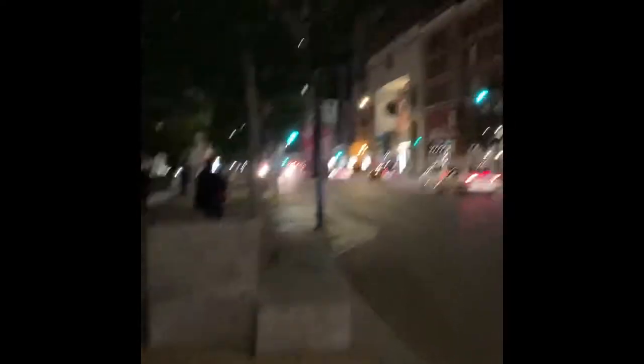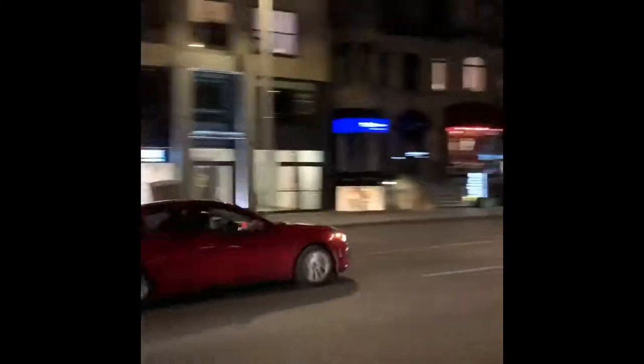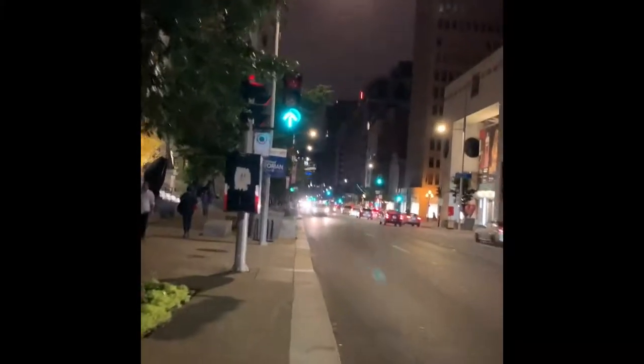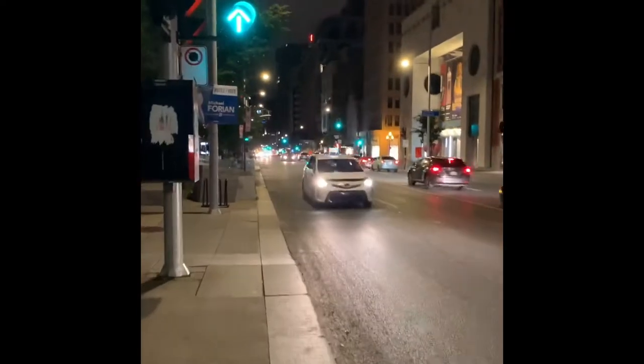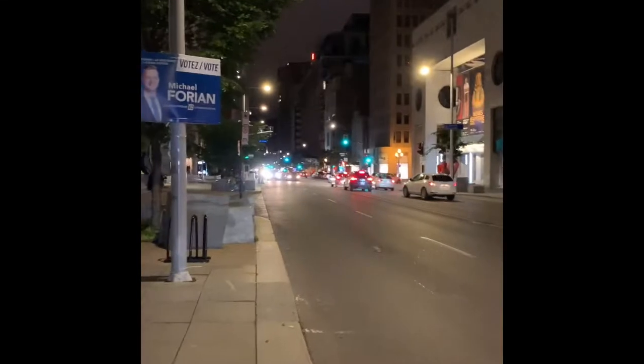This is one of the arteries of the city. It's called Sherbrooke. There are museums and really high-end stores. There are really expensive hotels here too, like I think that one's the Ritz-Carlton over there, not too far away. And a museum, another museum.